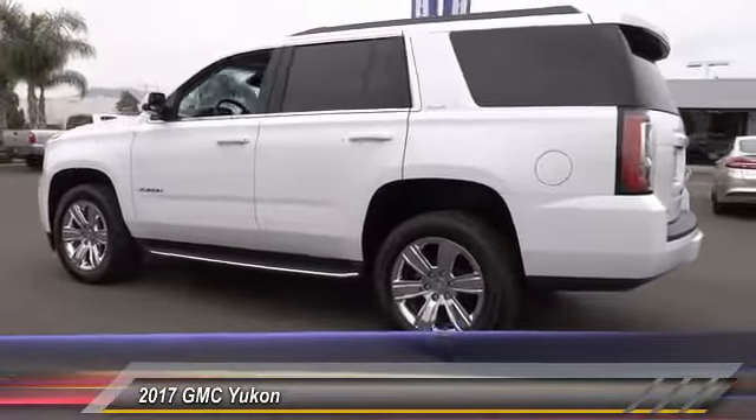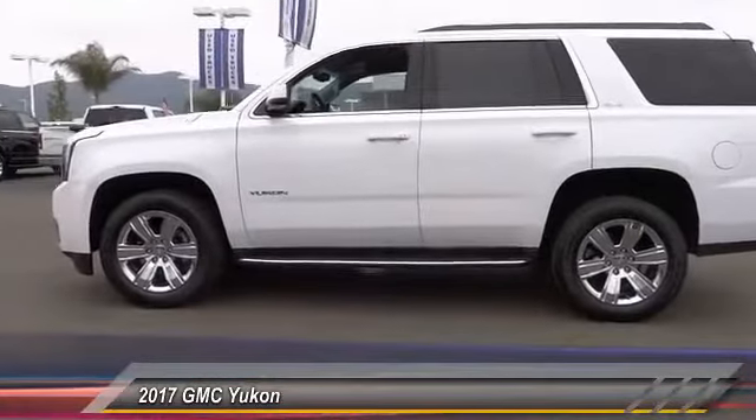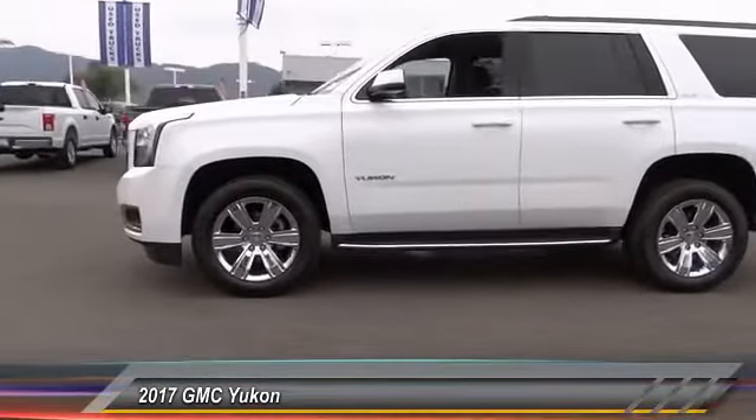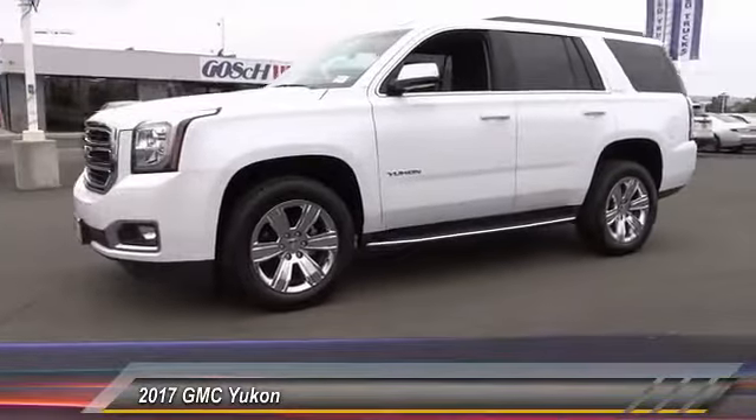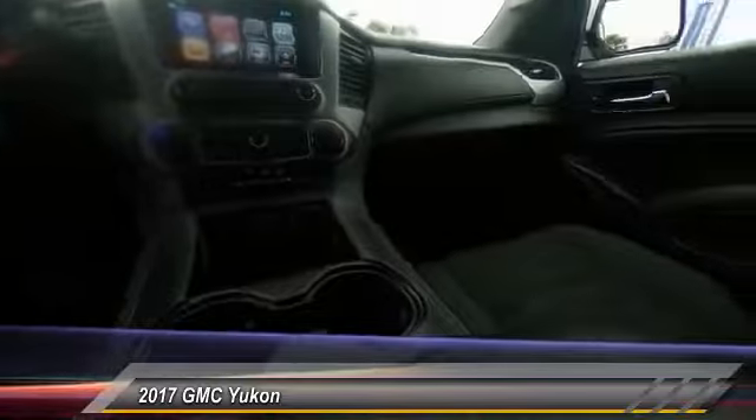Here are some of this vehicle's great options: Bose sound system, power passenger seat, traction control, air conditioning, dual airbags, power steering, four wheel disc brakes, fog lights, electronic stability control, and power windows.